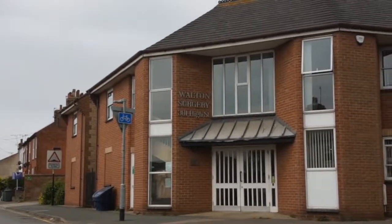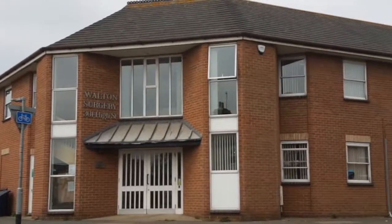One thing that I'm very personally interested in and have a passion for is ensuring that we work with our patients to ensure that anything we do at Walton Surgery works as well as it can for our patients, but also that they understand some of the limitations that we're faced with.